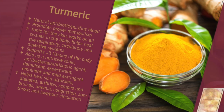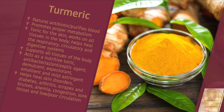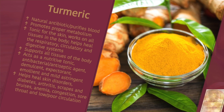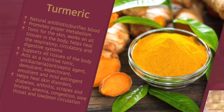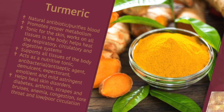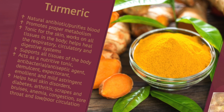Turmeric is a natural antibiotic. It purifies the blood. It promotes proper metabolism and aids in the digestion of protein. It's a tonic for the skin. It works on all tissues of the body and helps to heal the respiratory, circulatory, and digestive system. You can put it on top of the skin, and you can also take it internally. It's a phenomenal herb.